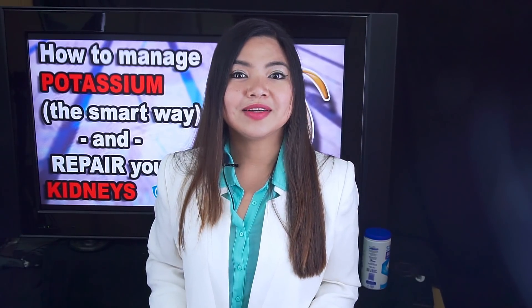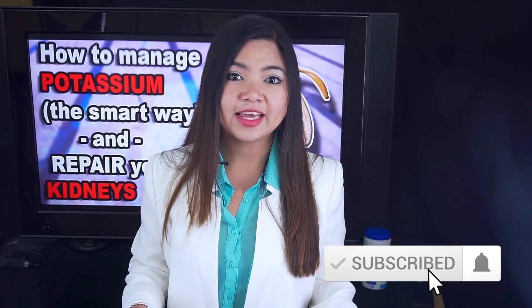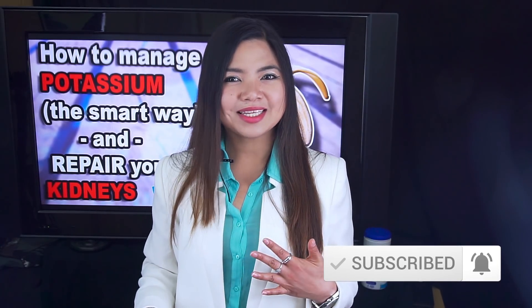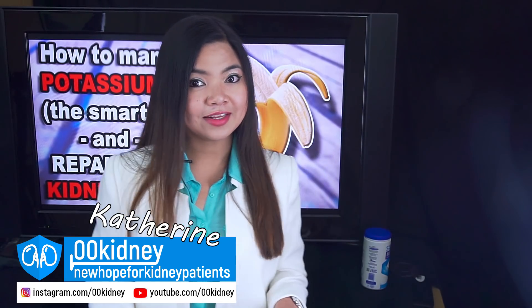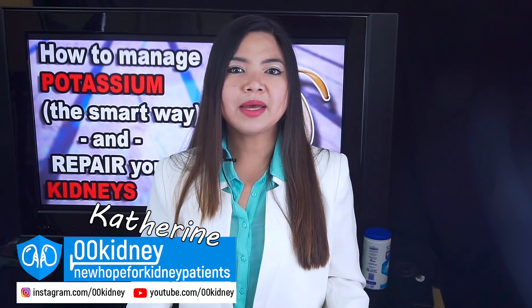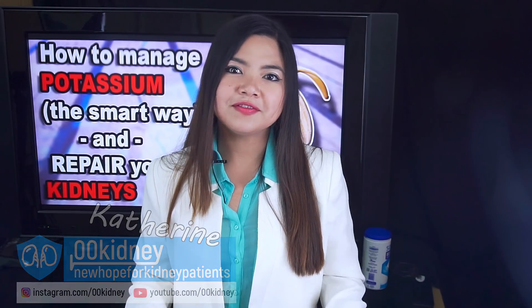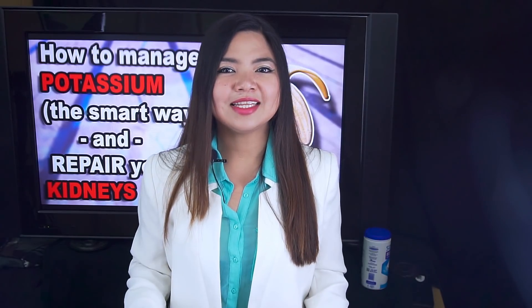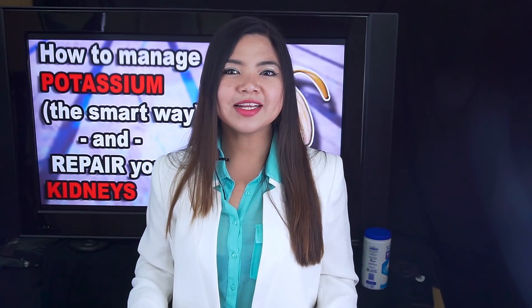If you are new here on Ookini, welcome to our journey together to better kidney health. Don't forget to subscribe and click the notification bell. My name is Katherine and I've been working with people suffering from chronic kidney disease for 7 years now. I've helped many of them get some of their kidney function back, and some patients have even reversed their kidney disease. In today's video, I'm presenting you the most up-to-date, complete, and direct-to-the-point guide to potassium in the kidney diet.